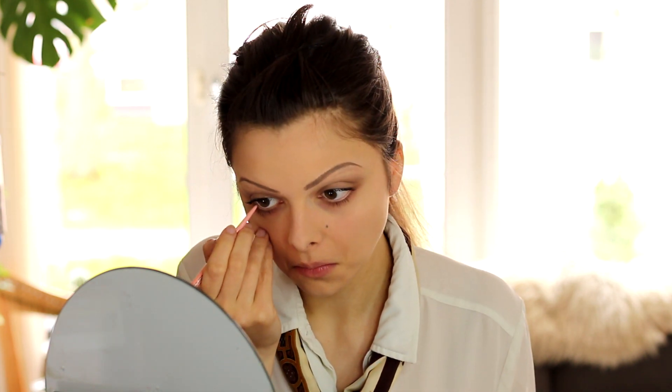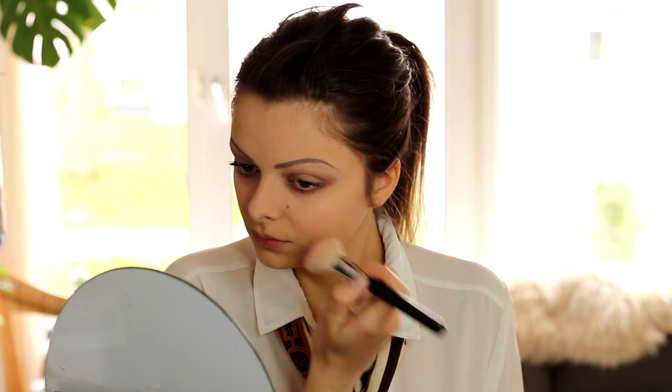Moving on to cheeks, I'm going to take a pink blush and apply it on my cheekbones. The last step is lipstick — I'm actually going to use a lip pencil, just because this is the product in my collection that has a color closest to her lip color in the movie. I'm going to fill in my lips completely with this pencil. And there's the makeup look already done. I love these eyebrows so much. Moving on to hair.